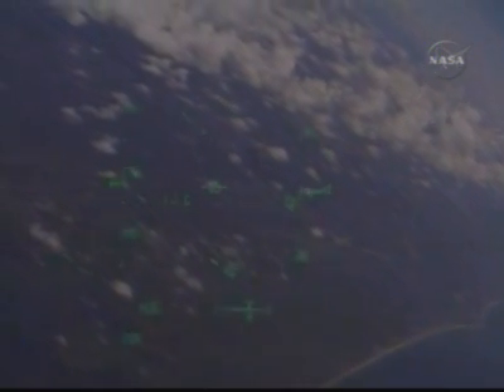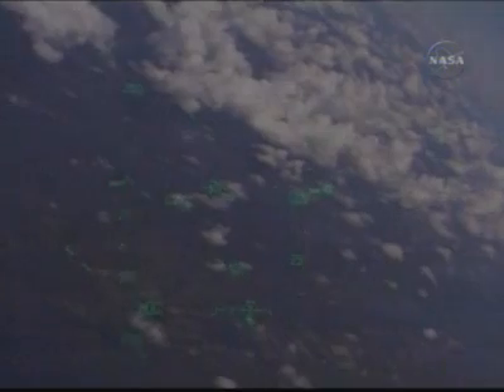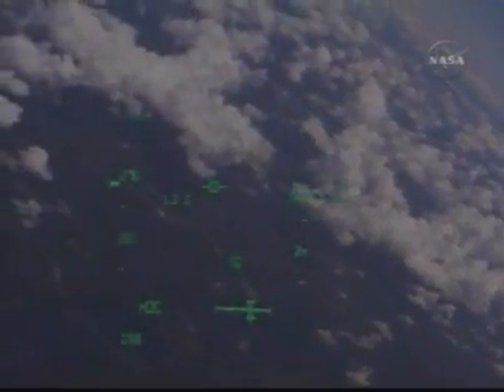Discovery, Houston — on at the 180. Roger, on at the 180. Kelly now flying Discovery once again.